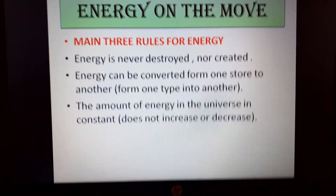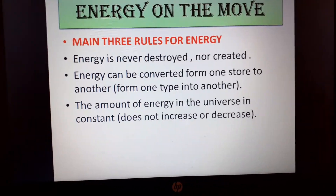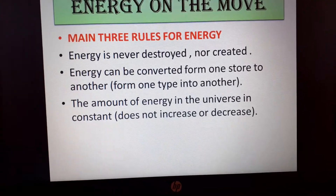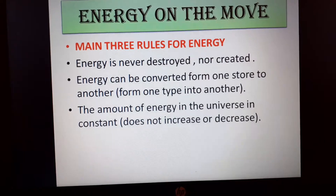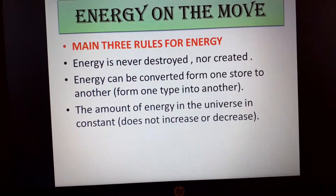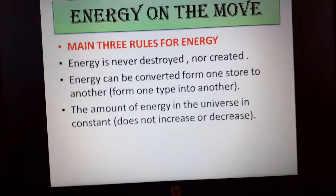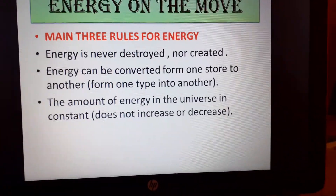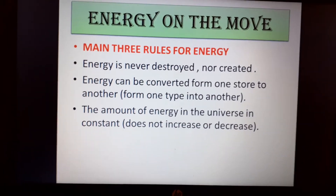There are three main rules to remember about energy. First, you cannot make energy — you cannot create any new types of energy; whatever is there is there. Second, you cannot destroy energy — energy is here and it's not going anywhere. The amount of energy in the universe is constant and does not change. Third, the only thing you can do with energy is convert it from one store into another or from one type into another.